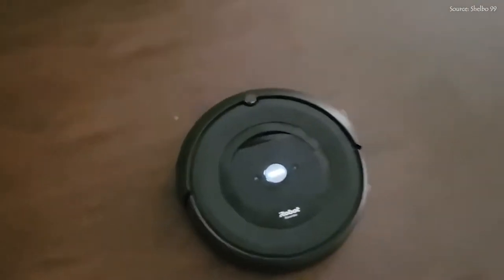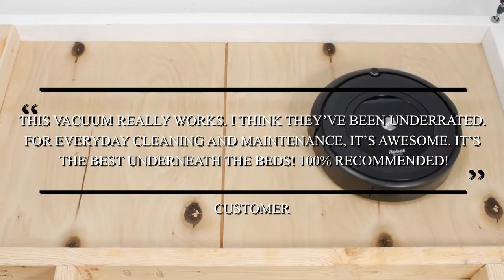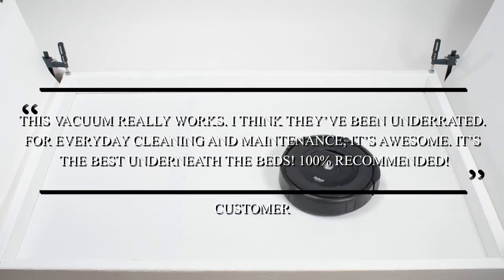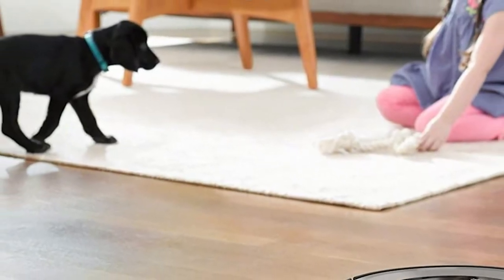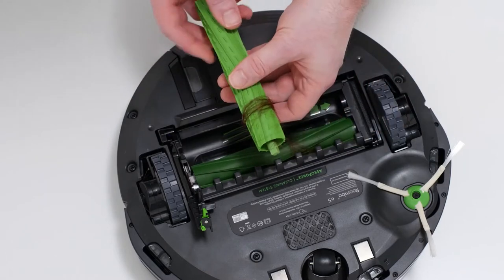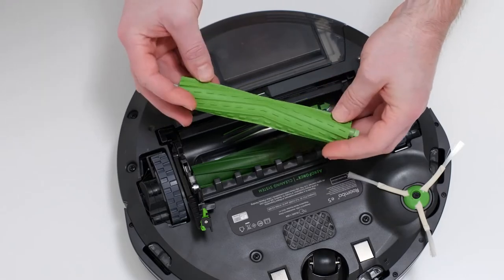The people who bought it weren't let down. One of them said, "This vacuum really works. I think they've been underrated. For everyday cleaning and maintenance, it's awesome. It's the best underneath the beds — 100% recommended." The happiest people were pet owners. If you are considering purchasing this robot vacuum and were particularly attracted to the manufacturer's description of it being ideal for pet fur, it is true.